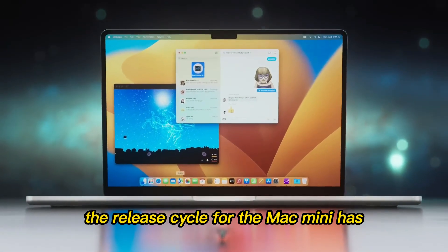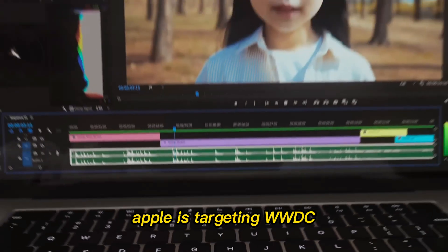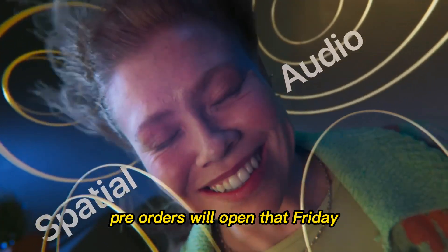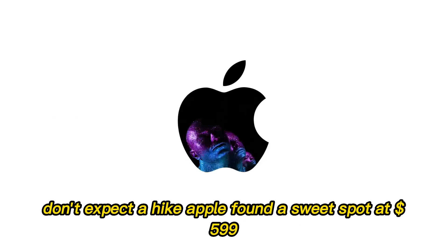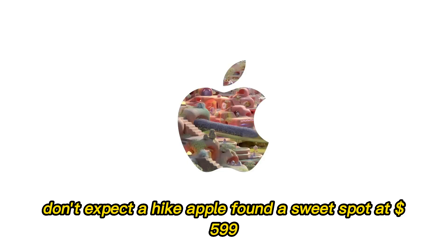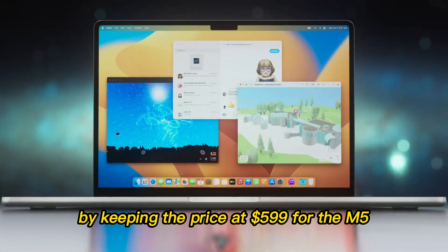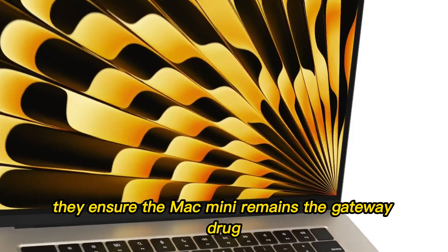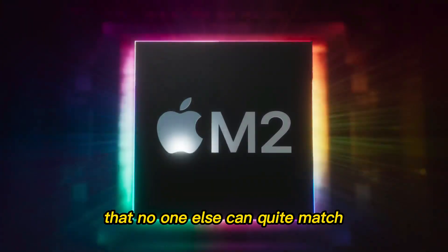When can you get your hands on it? The release cycle for the Mac Mini has become more predictable. According to the most reliable leaks, Apple is targeting WWDC 2026 for the official announcement, which usually happens in the first week of June. Pre-orders will open that Friday, and the first units will arrive by mid-June. As for price, don't expect a hike. Apple found a sweet spot at $599 for the M5 and roughly $1,399 for the M5 Pro, ensuring the Mac Mini remains the gateway drug into the Apple ecosystem.